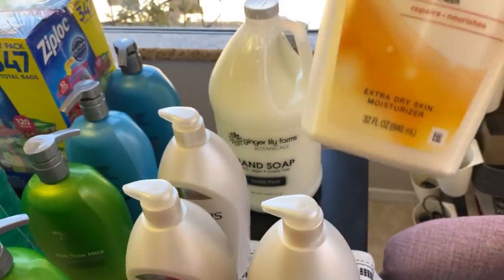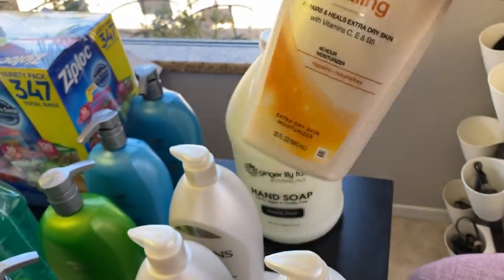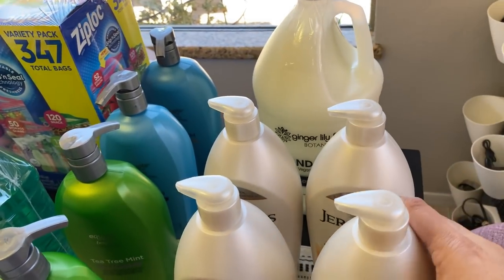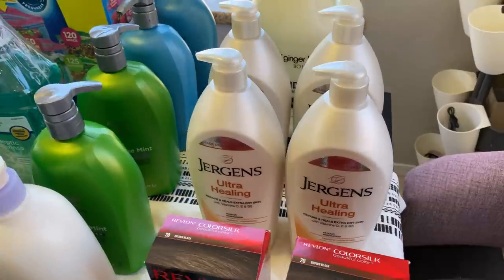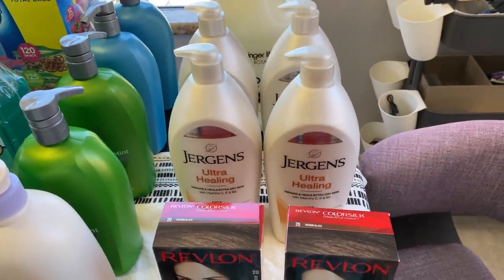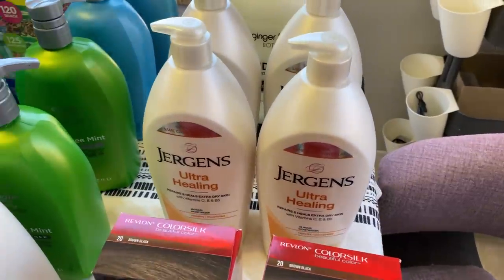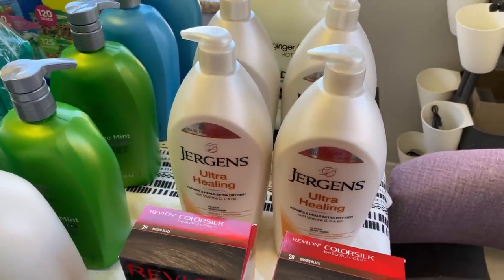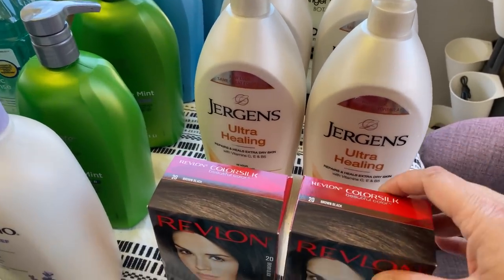This is the only lotion that my whole family likes: Ultra Healing by Jergens. I've tried all kinds of brands, I've tried the generic brand, and that is the only one, so we just stick to that. I don't bother anymore trying to find cheaper brands — this is the one we go for.